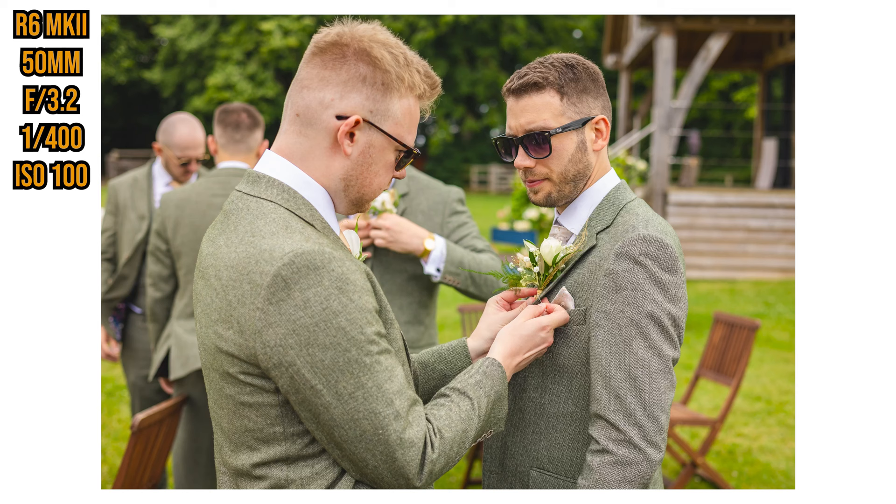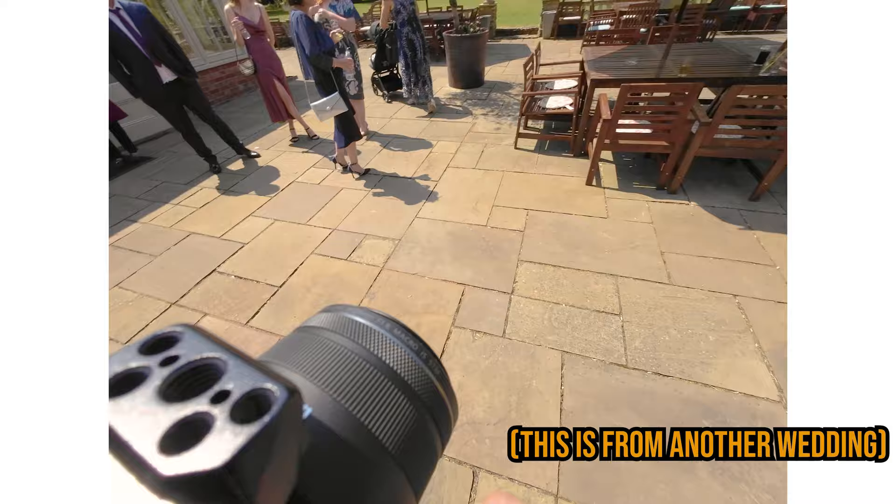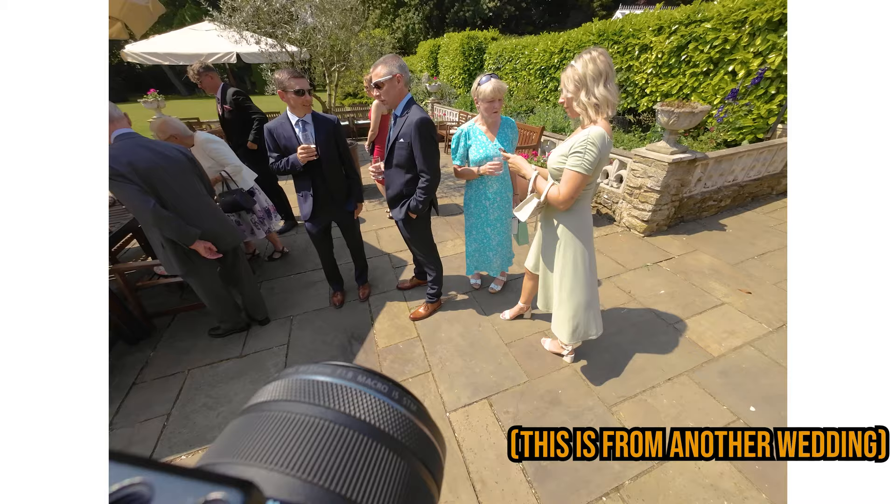For groom prep my normal go-to lens is the 35mm prime with the R6 Mark II — nice and wide so you can get so many people in. On this occasion there were like six or eight of them at his small house. I then drive to the venue together and that's when the groom starts meeting all the guests before the ceremony. I use the 35mm or the 50mm — either a nice wide of everyone talking or I get the 50mm out for that lovely bokeh in the background. I always look for laughter, smiles, cuddles, kisses, and a lot of it is anticipation.